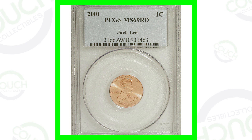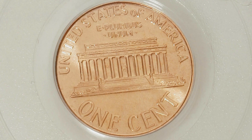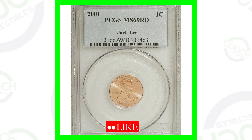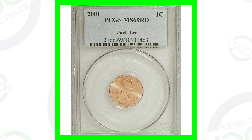First, let's get this high-graded penny out of the way. This is a 2001 Lincoln penny — nothing special about it besides its high grade. This coin does not have any types of errors or anything, but it does have a high grade of Mint State 69, and that is what gives it a lot of value. This coin sold for over $700 because of that high grade.